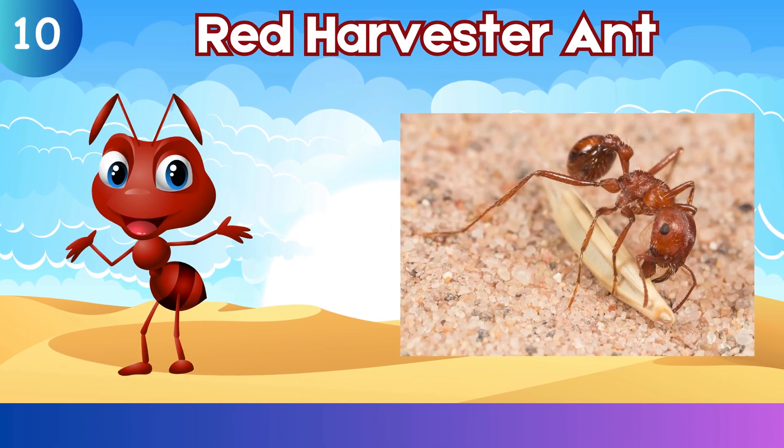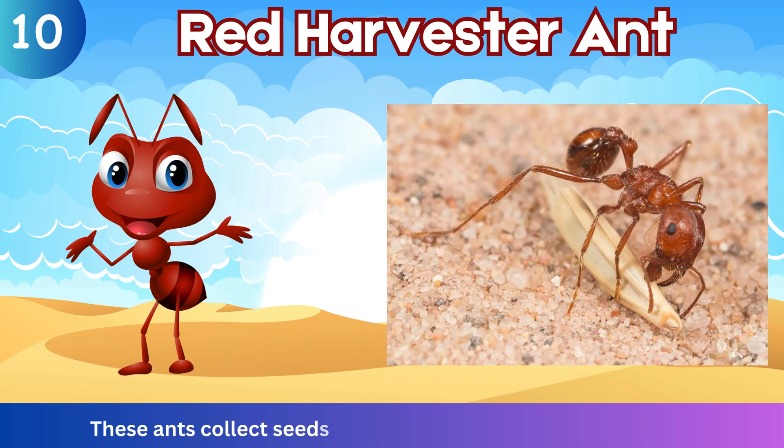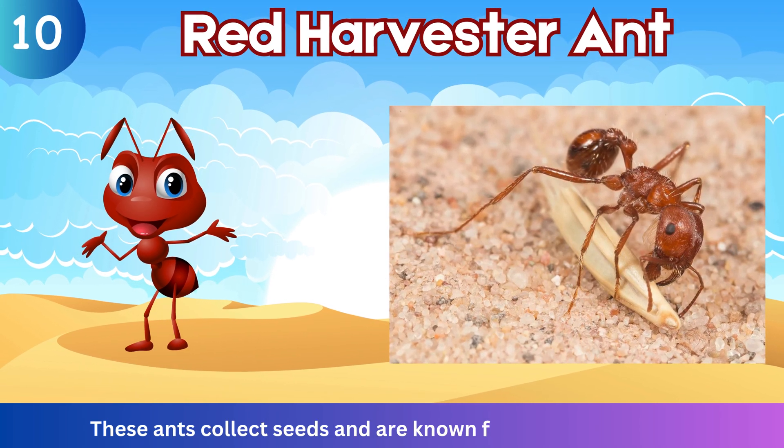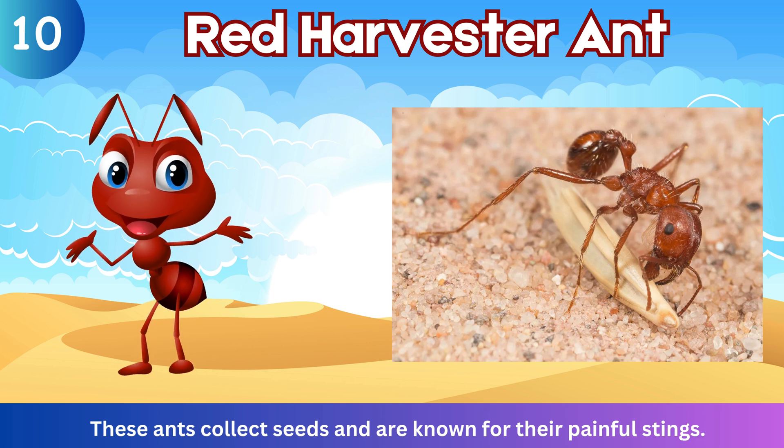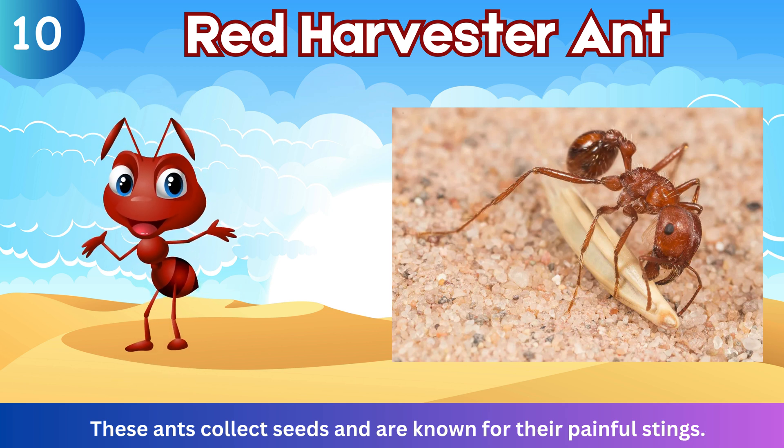Red Harvester Ant. These ants collect seeds and are known for their painful stings.